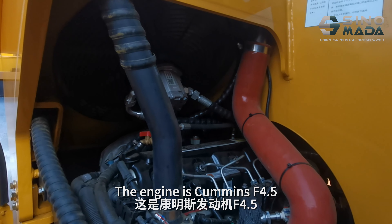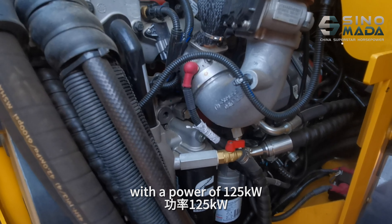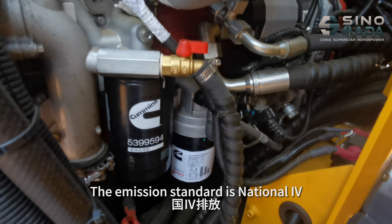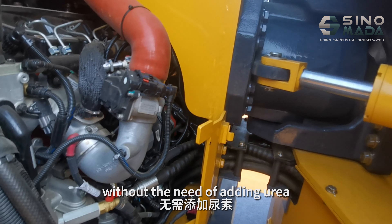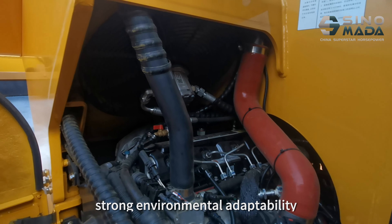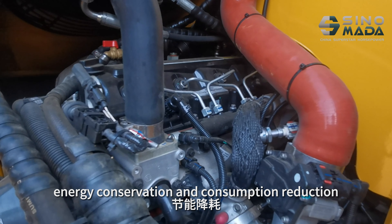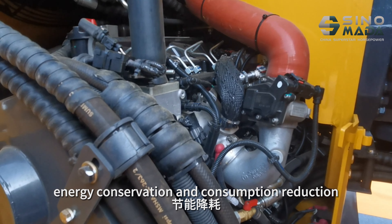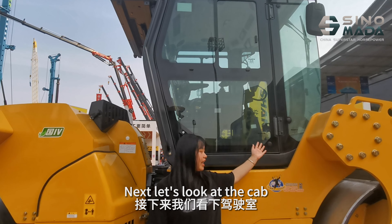Now let me introduce the engine. The engine is Cummins F4.5 with a power of 125 kW. The emission standard meets national standards, without the need for any additional treatment. The features are large power reserve, strong environmental adaptability, energy conservation, and consumption reduction.